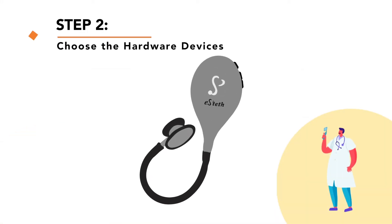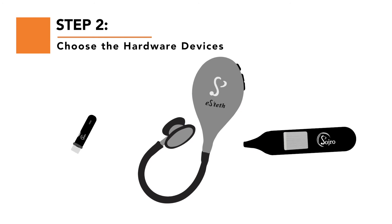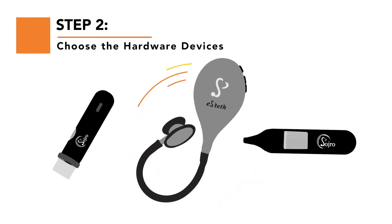Choose the hardware like the eSteth Lite Digital Stethoscope and Sodro Autoscope and Dermascope Bundle to kick off your telemedicine service.